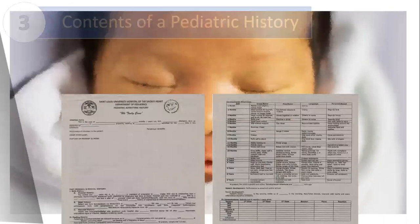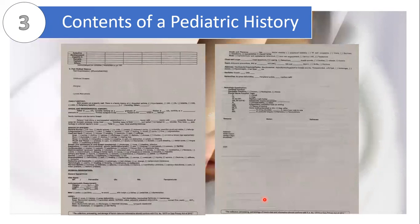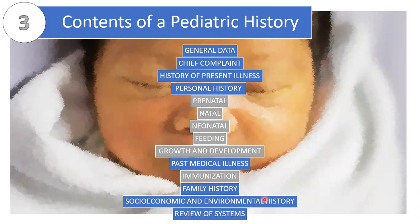Let's now talk about the contents of a pediatric history. We will be using a template — the best standard template is the one we use in the hospital. This is a two-page back-to-back admitting history that medical clerks bring when they hear the paging for a pediatric clerk on deck to proceed to the ER. It also provides a template for PE. I highly advise using this as a basis if your batch makes a template for pediatric decurie.